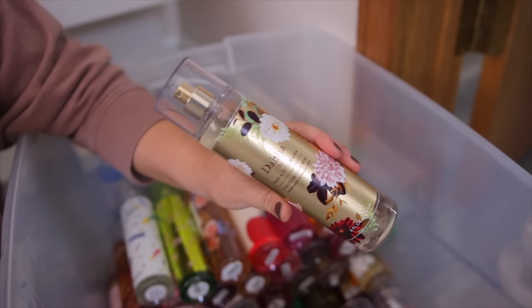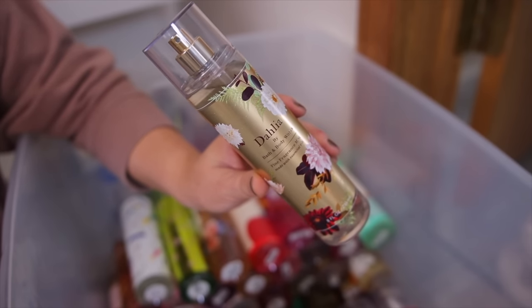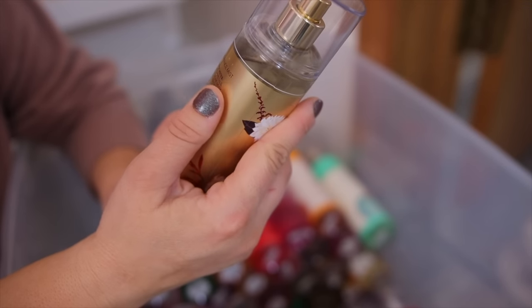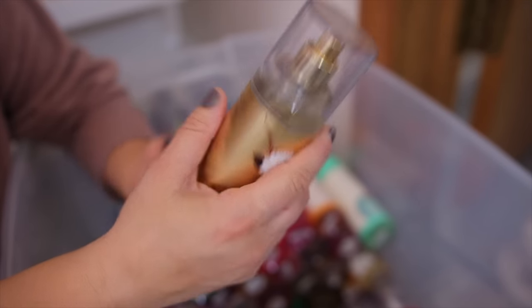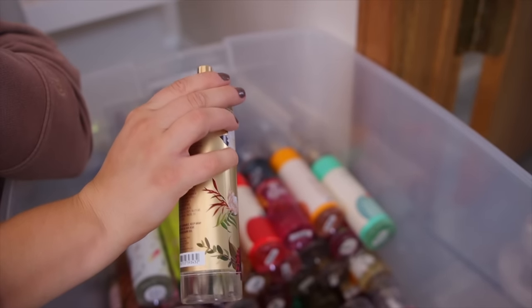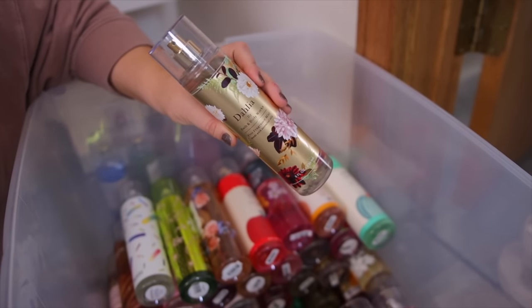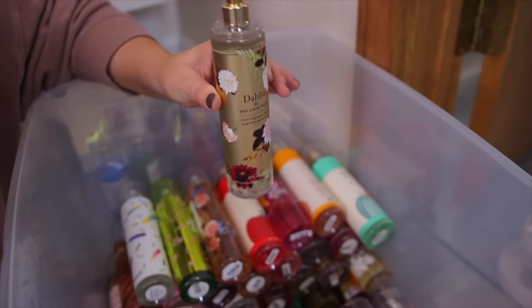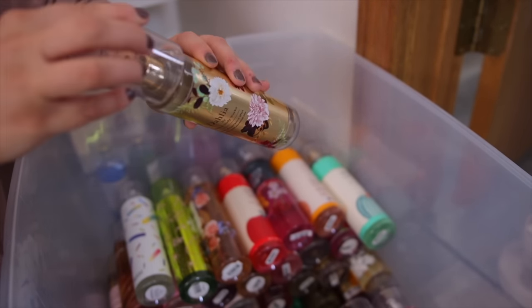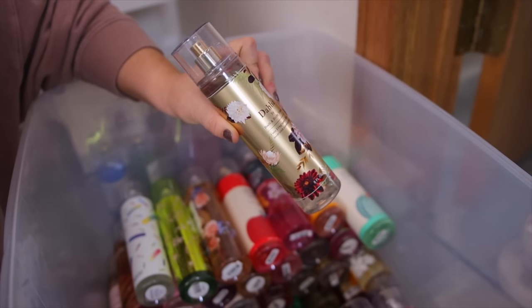Next scent — this one is Dahlia. They just discontinued this one last year, which I'm not sure why because it is really good. It has notes of Dahlia petals, praline musk, and whipped tonka bean. It's such a pretty sweet perfumey scent. A lot of people say this reminds them of Carolina Herrera's Good Girl, which I would totally agree with. It really does smell expensive — you get sweetness and floral notes. It definitely reminds me of a fall fragrance.